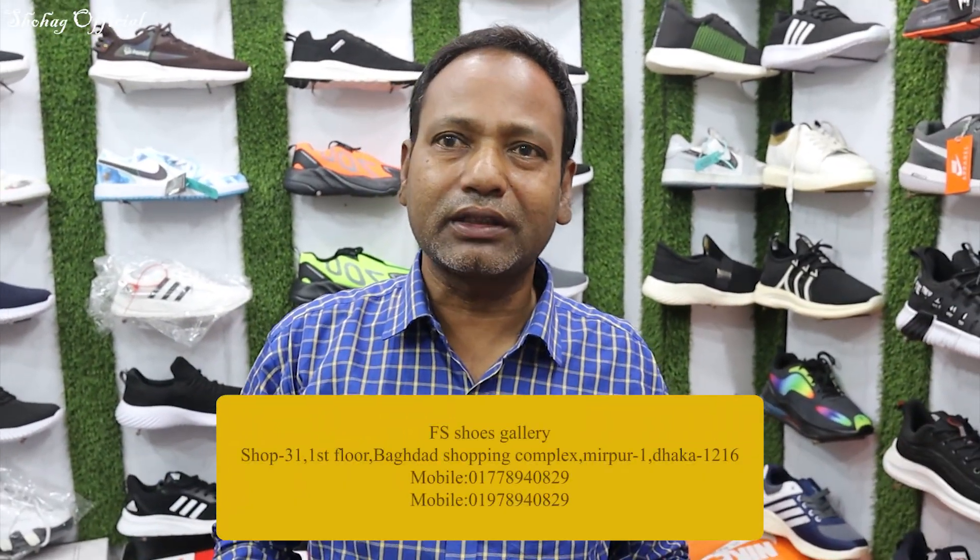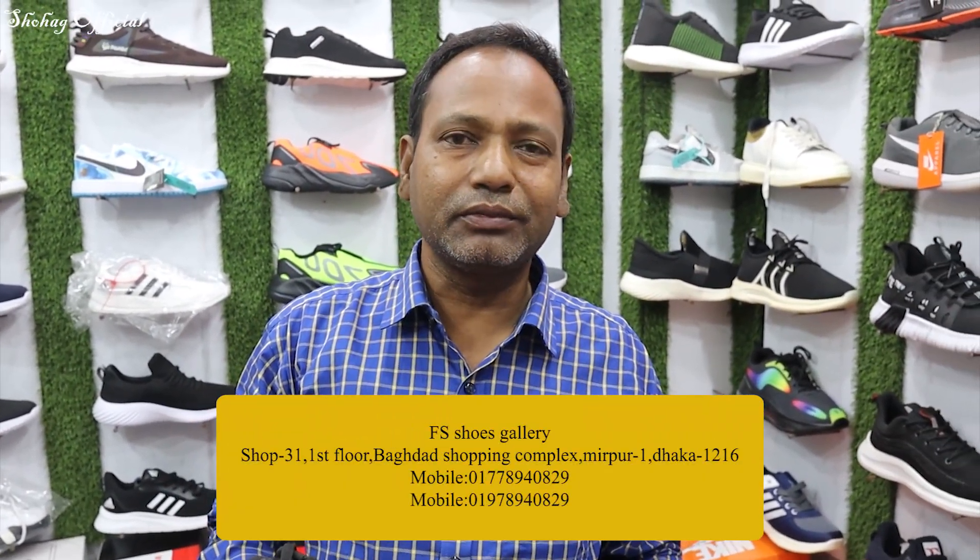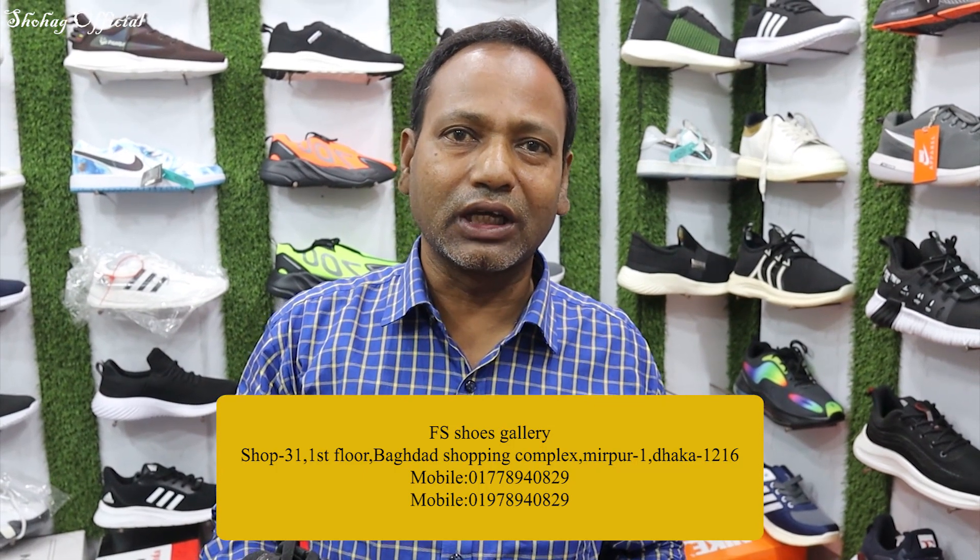My address is FH Shoes Gallery, Baghdad Shopping Complex, Mirpur, at Dhaka. That's it. Yes, we have to pay. That's it. So, if you have a phone call, you'll have a phone call — we'll have a phone call in the video description.